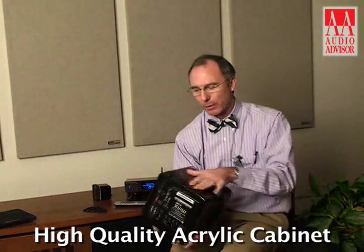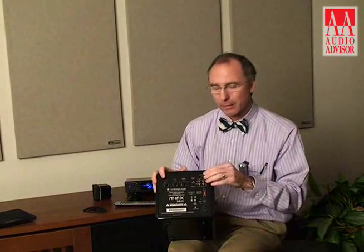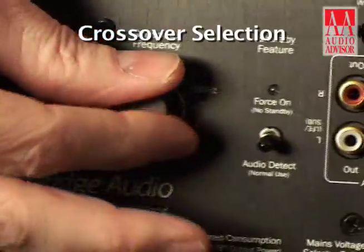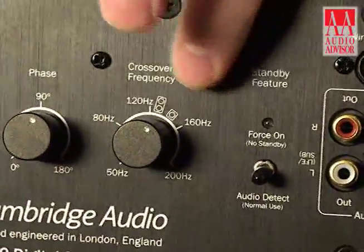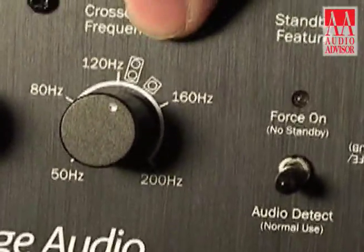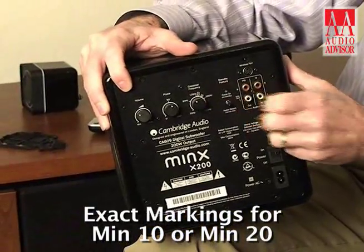It has a high quality acrylic cabinet. On the back, you have your usual inputs for phase response, overall gain, and crossover selection — and if we zoom in, you'll notice that there are exact markings for marrying this either with the Min 10 or the Min 20.